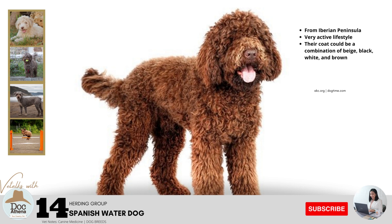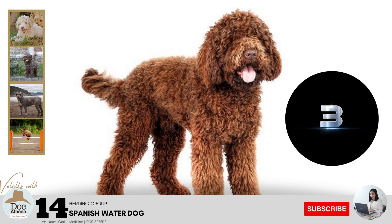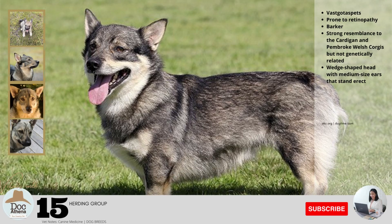Number fourteen: this is a European breed from the Iberian Peninsula, a medium-sized herding dog with a very active lifestyle. Their coat could be a combination of beige, black, white, and brown. They are a working farm dog known in their homeland as the Vast Gotes. This medium-sized athletic dog is a barker. They may have a strong resemblance to the Cardigan and Pembroke Welsh Corgis but are not genetically related. They have a wedge-shaped head with medium-sized ears that stand erect. They are prone to retinopathy.